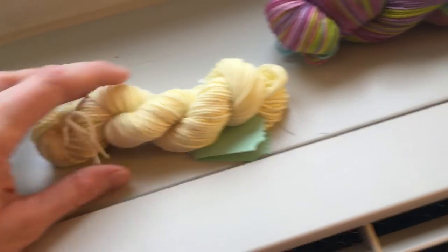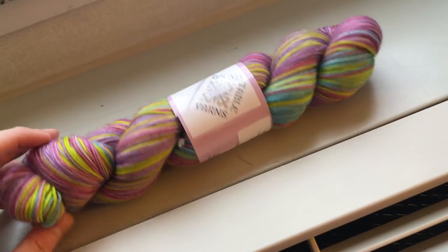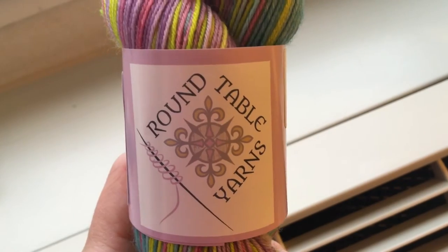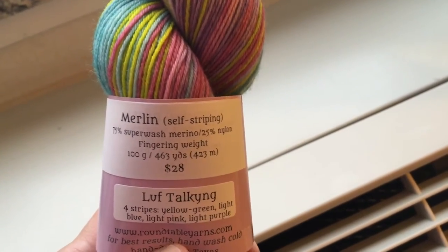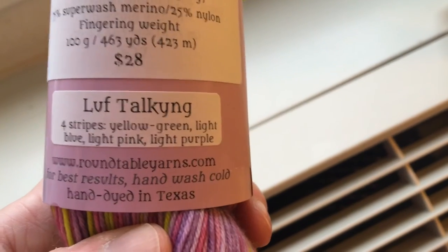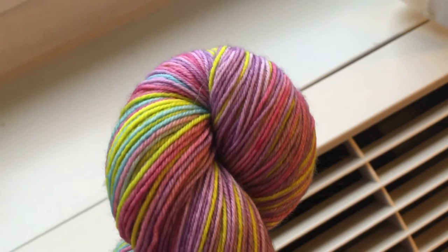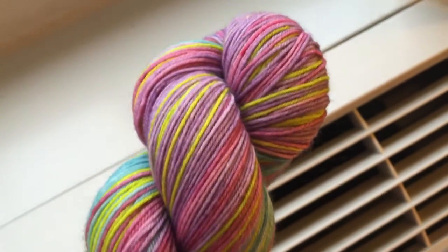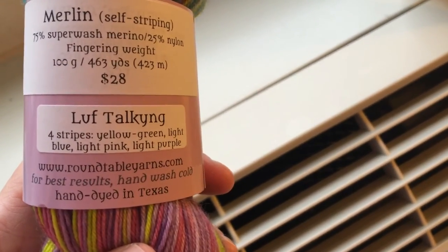The other thing I purchased was from a dyer local to Grand Prairie — the brand is Round Table Yarns. It has a really pretty, kind of medieval logo and this was self-striping yarn. It is the Merlin base, 75/25 superwash merino nylon, 463 yards. It stripes in yellow green, lilac purple, bright blue, and pink, so I just thought this was a really fun springy colorway and you can see it's hand-dyed in Texas.